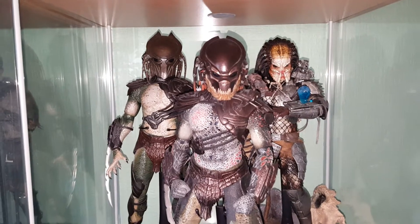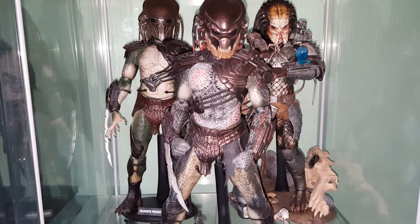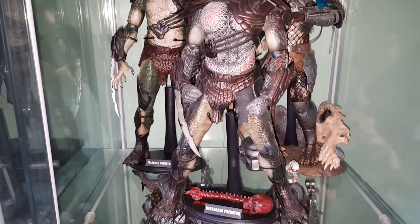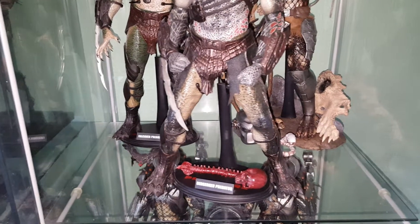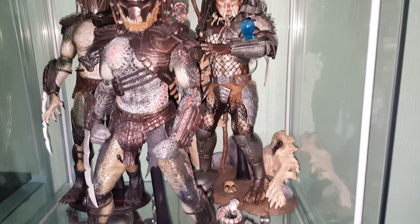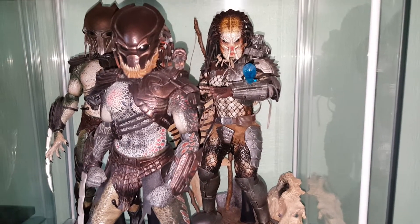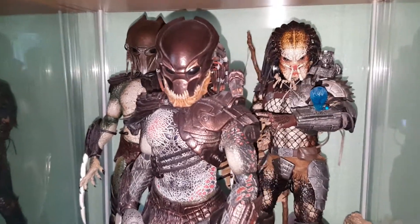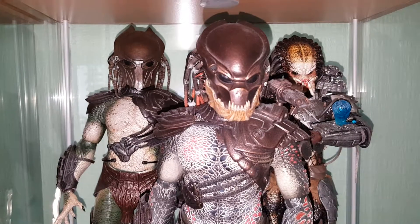In this first cabinet we've got three: we've got Falconer in the background, Berserker in the front, and the classic Predator, which I've sort of pimped out a little bit to make him look like the original Predator. Let's take a look at the Berserker first.